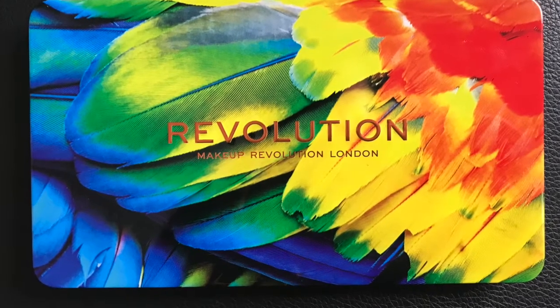Hey guys, welcome back to my channel. Today I'm going to be testing out the Birds of Paradise palette by Revolution Beauty. I forgot to do a proper intro so here's the finished product and let's hop into my intro and get started.